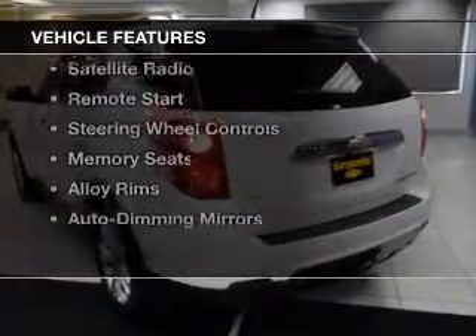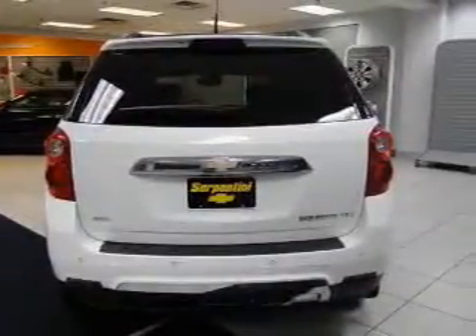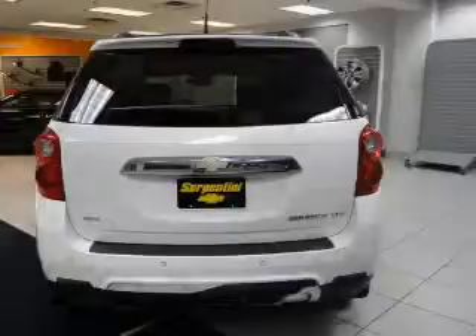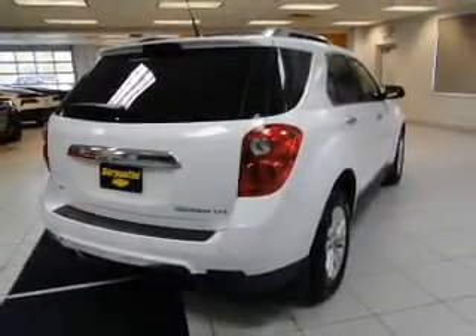The features include a sunroof, leather seats, heated seats, Bluetooth connectivity, a satellite radio, remote start, steering wheel controls, memory seats, alloy rims, and auto dimming mirrors.